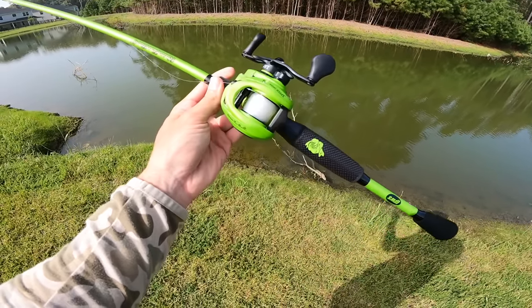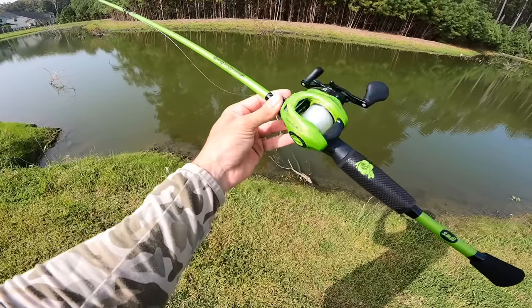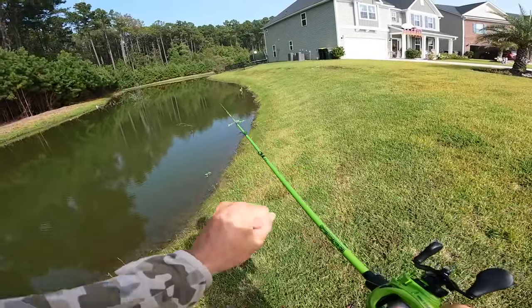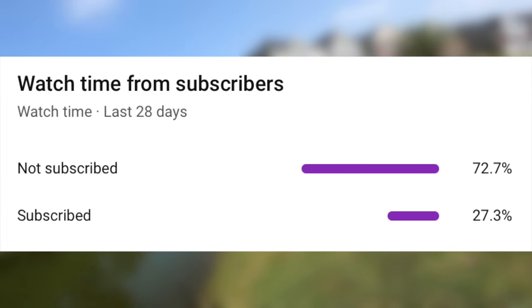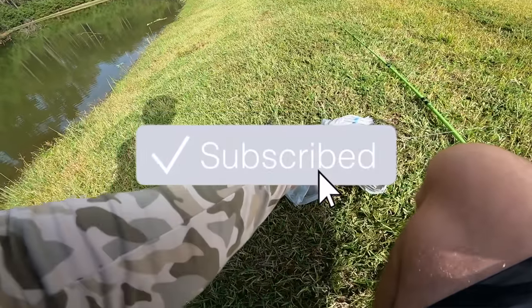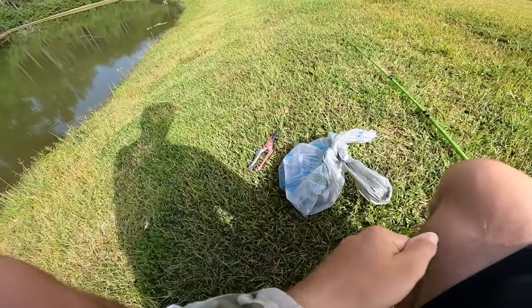I actually got my Kicking Their Bass TV x Lews baitcaster combo — if you guys want to check them out, kicking theirbass.com, link down below. These things just look so beautiful glistening in the sun. Before we get deeper into this video, only 27% of you watching are actually subscribed, so if you could hit the subscribe button it really helps the channel. I've got this paired up with 17-pound fluorocarbon.